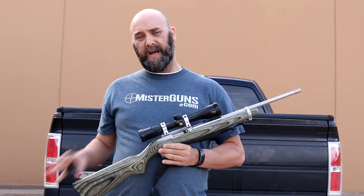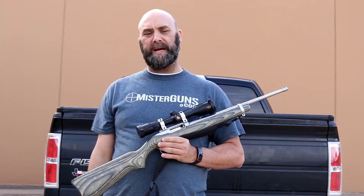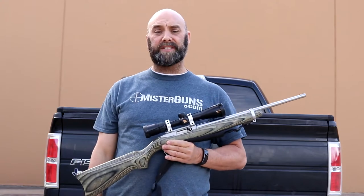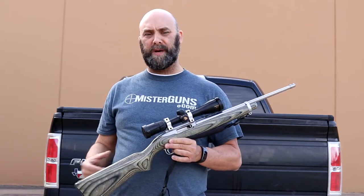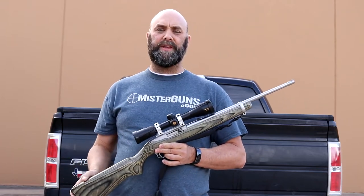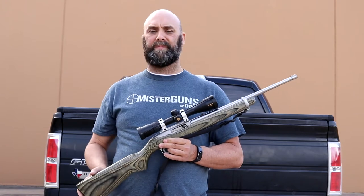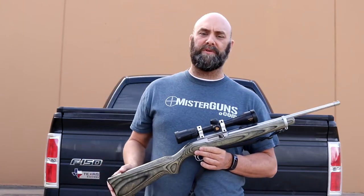They come in every type you can imagine — stainless and laminate, black plastic with a black barrel, wood with a black barrel, all sorts of heavy barrel tactical stuff. Just every configuration you can imagine. There are vendor specials with pistol grips and things like that. They're heavily accessorized. Everything you can imagine — different stocks, barrels, sights, scope mounts, pistol grips, and magazines — you can get for this gun.